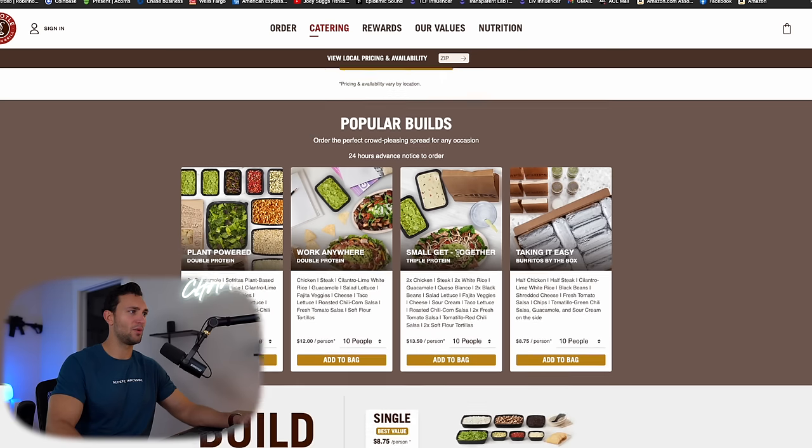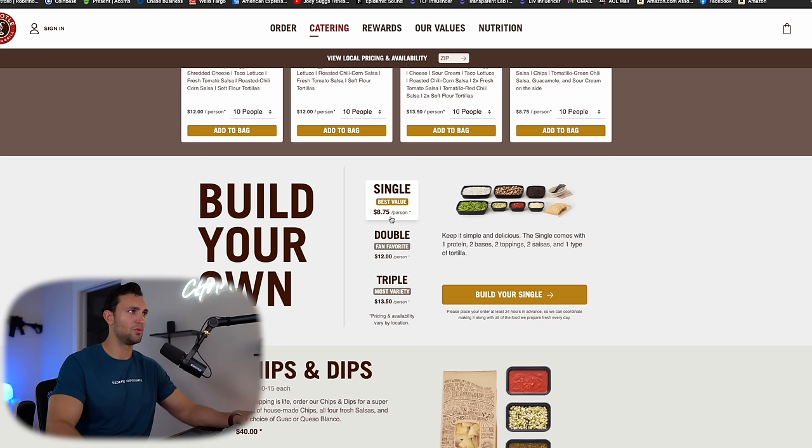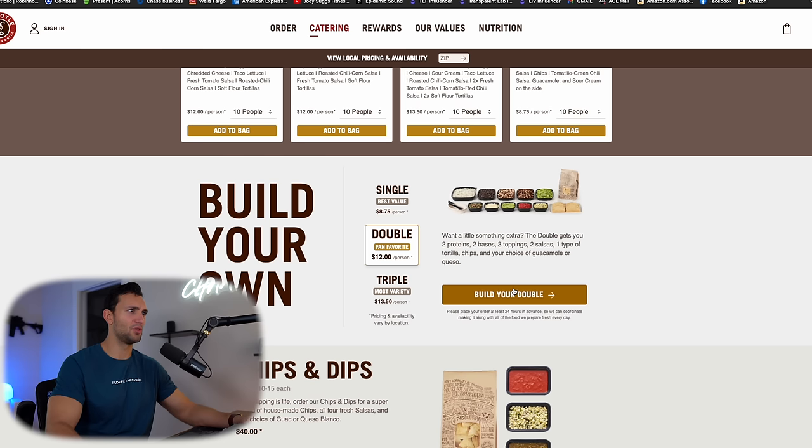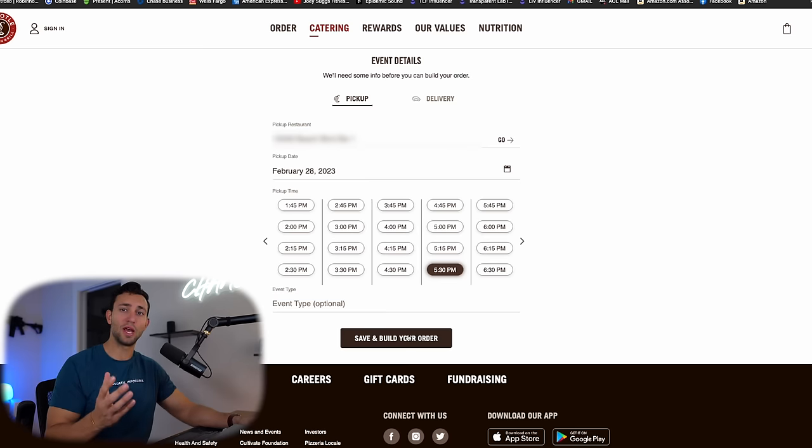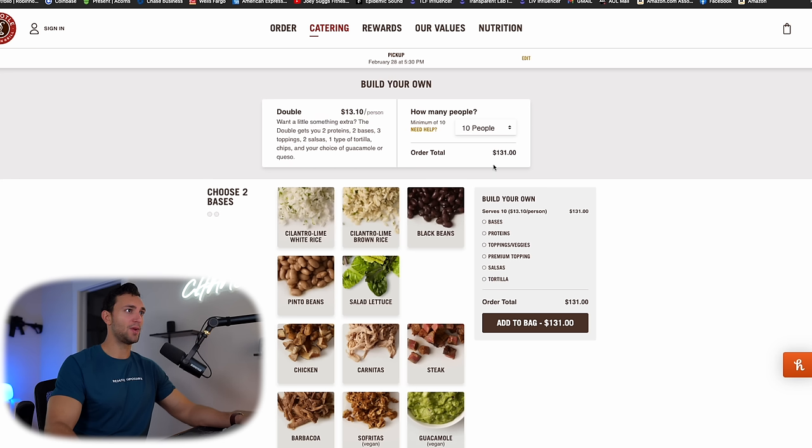There are a couple of popular build options, but I want to build my own. You have a single, a double, and a triple — I think that refers to the proteins. I'd rather have two proteins, so I'm going with the double. It comes out to $12 a person for 10 people, which is not bad. You have to order 24 hours in advance, so I picked tomorrow, selected my location, and a 5:30 pickup after work. The total comes out to $131.